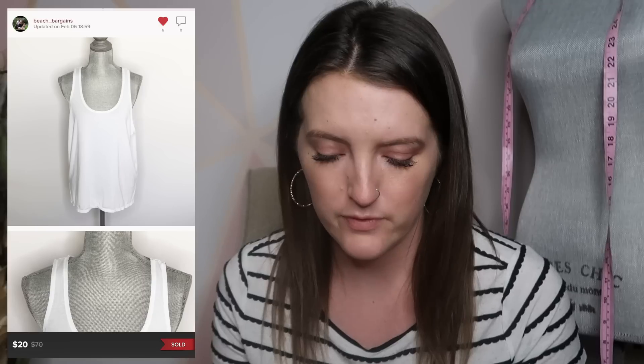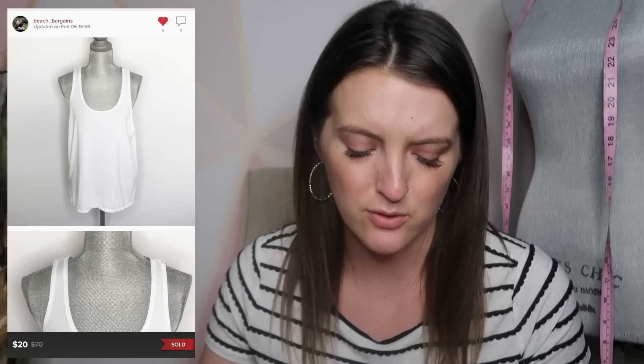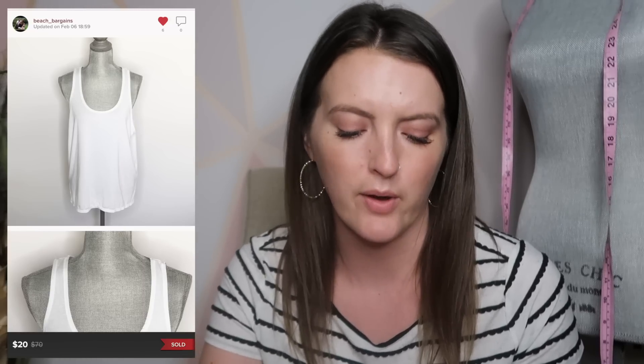Next is an Athleta tank top. Athleta sells really well for me, especially their tops. This is weird, but sometimes their tops sell better than their bottoms — I'm not saying leggings, but the tops seem to sell a lot quicker for me. This was just a plain white top with a little open back feature, nothing special, and it sold for $20 pretty quickly.